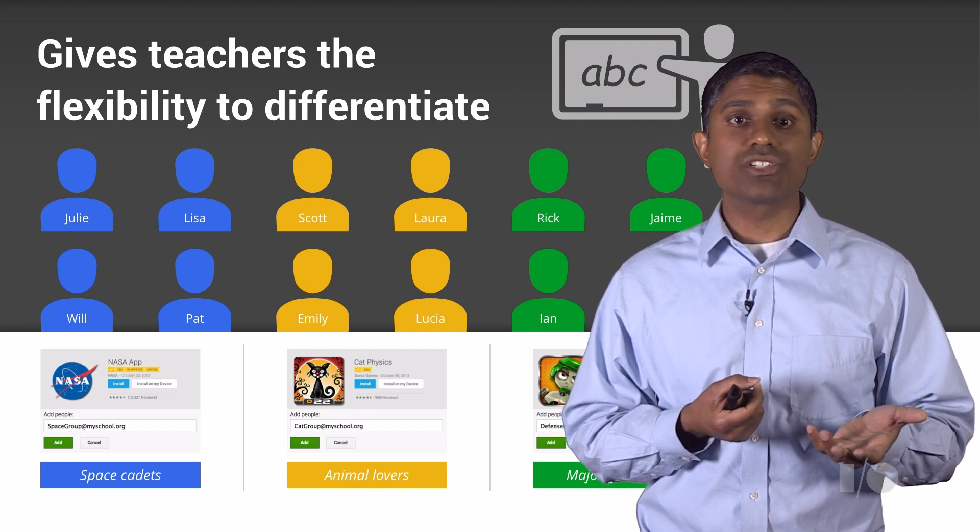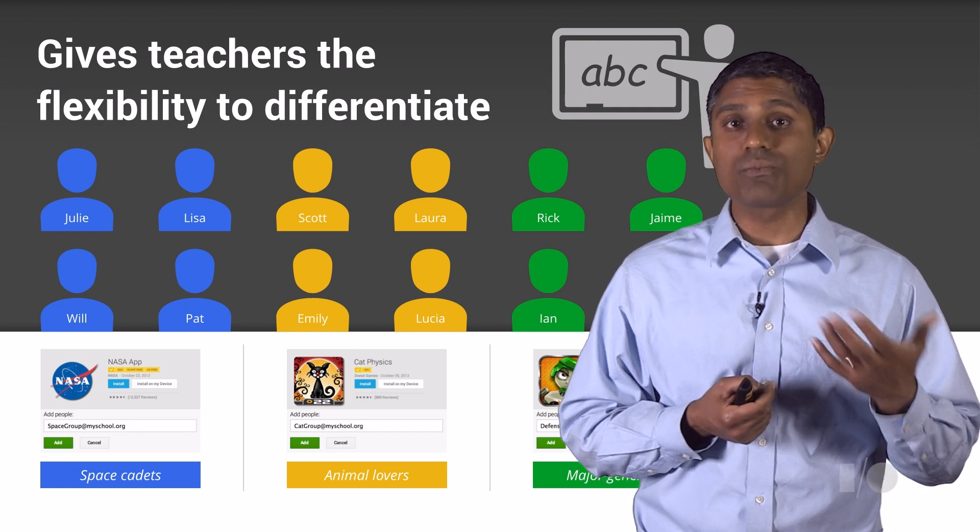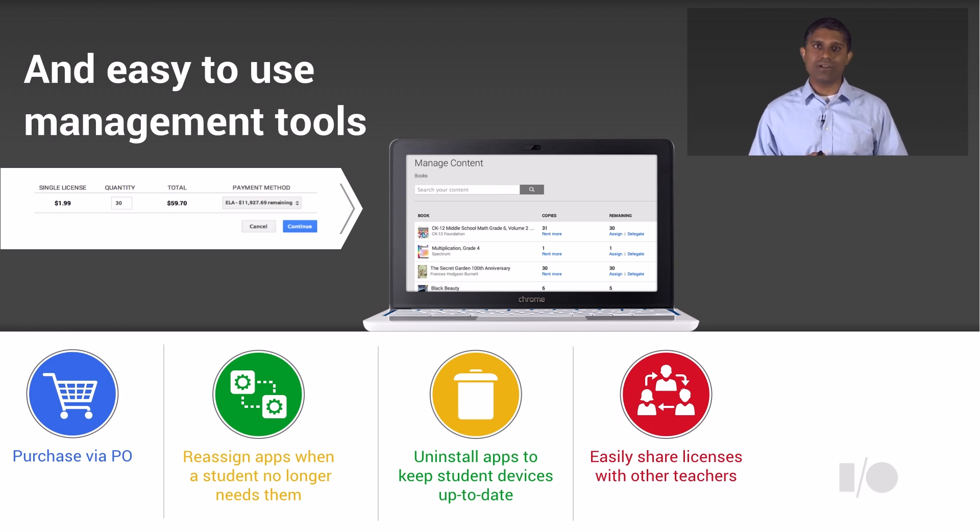We've also built a broad set of management tools for schools. Schools told us they didn't want to pay with credit cards, so we built the ability to accept purchase orders. A school sends Google a purchase order, Google logs it, and schools make purchases against it with the balance declining. On a monthly basis, we invoice the school so they see what they've spent. This is completely transparent to the developer — they just know they sold apps and get a check. We've also built tools for teachers to remotely uninstall apps from a specific student or a set of students, and to reassign an app from one student to another.